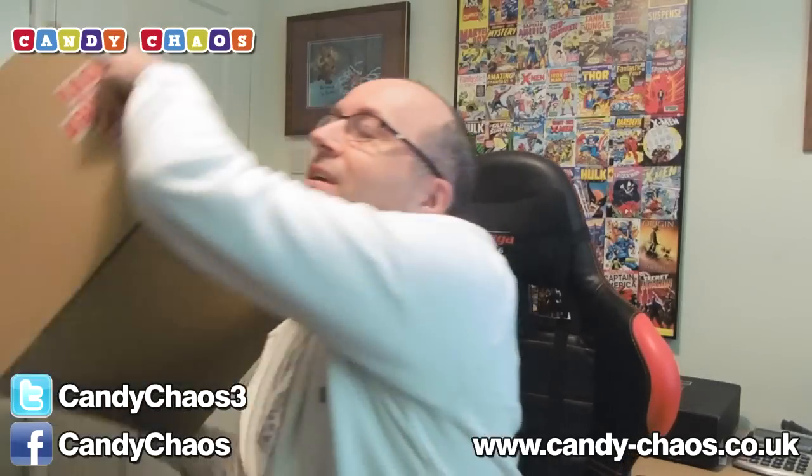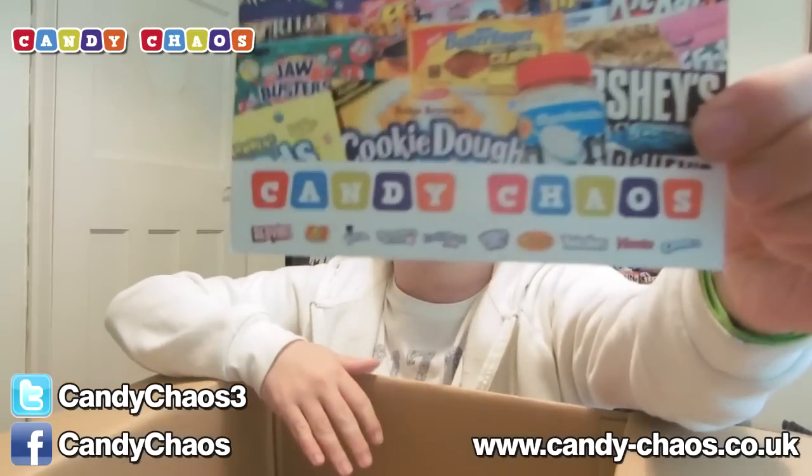Hi guys, Snake Doctor here. Welcome to another unboxing video on my channel. This is the May Candy Chaos Mega Box. It is another huge, huge box. Let me grab it. It's a huge one, it's not all full of sweets. It's a big box with lots of packing in it. Let me open it up and let's crack on with the first item. As always, let's show off the Candy Chaos postcard.